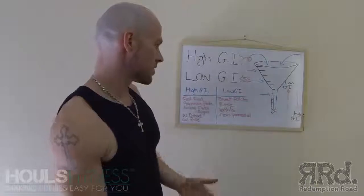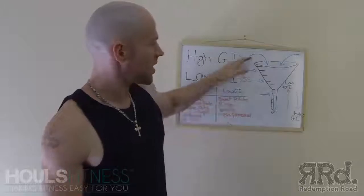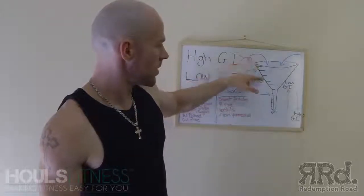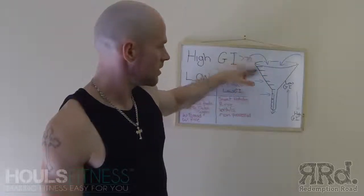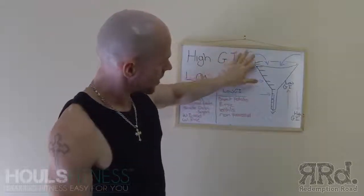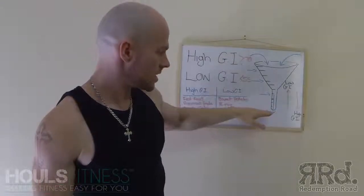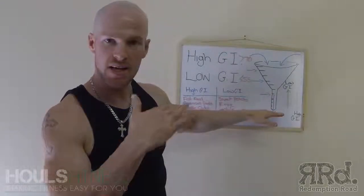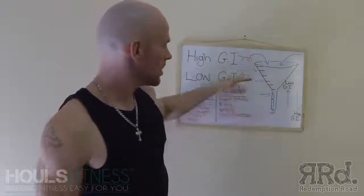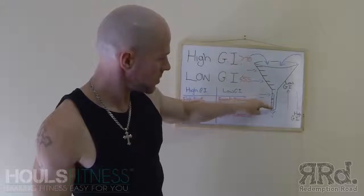Let's assume we're eating low GI foods. They go into our body and it takes longer to siphon out the other end. Here is basically where our level of energy is no more. When we put foods in, it takes all this time to get to the bottom of the funnel.